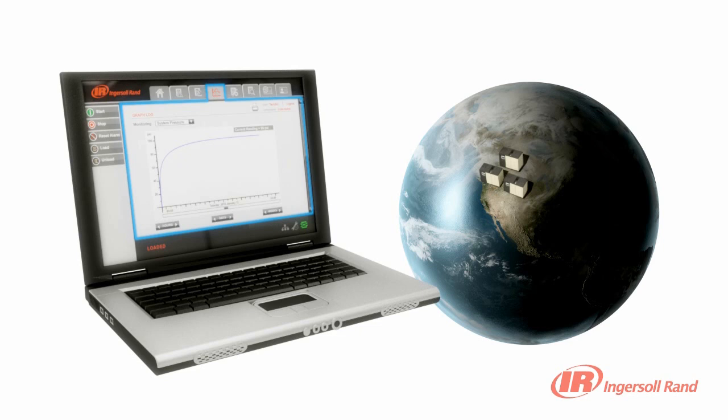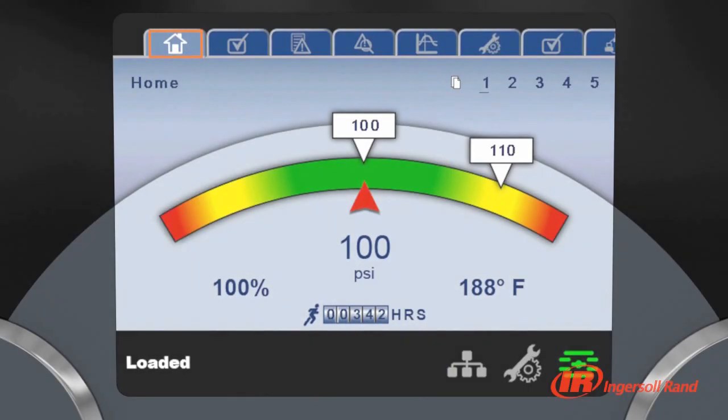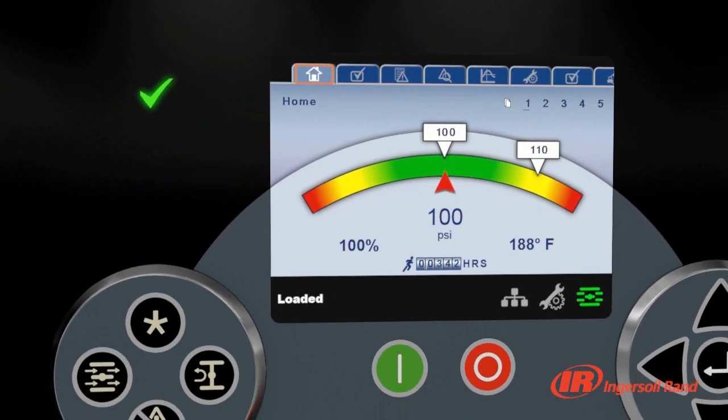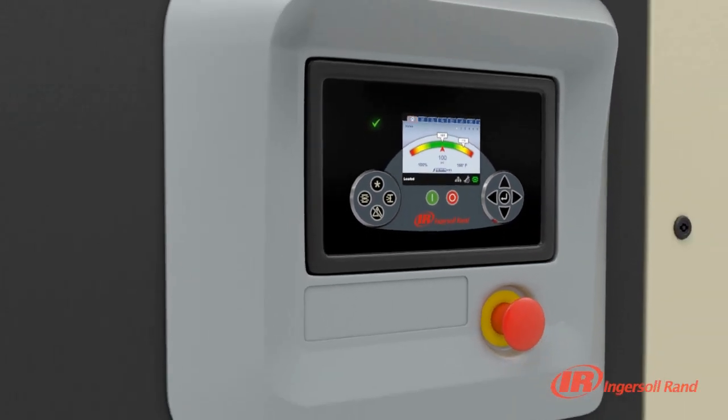With Ingersoll Rand XE Series controllers, you get critical information with advanced connection options, giving you unprecedented levels of visibility and remote control over your compressed air system.